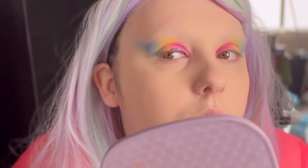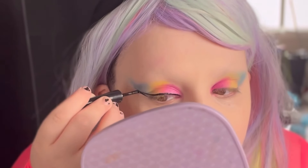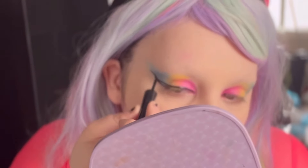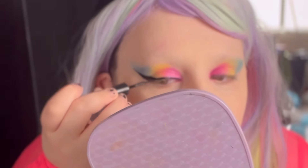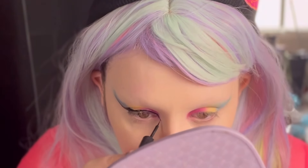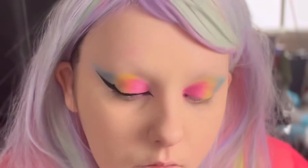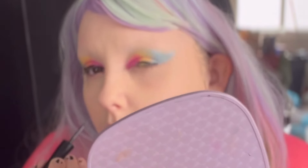Now it is time for eyeliner. I'm using my e.l.f. liquid liner — this is our go-to. We love this one because we love the applicator and the whole liquidness of it; it makes it really easy to get creative shapes. We are following the shape of where we fanned out that eyeshadow, and then we are elongating our inner corner to make our eyes look even bigger. This really compliments the shape we did with our eyeshadow today.